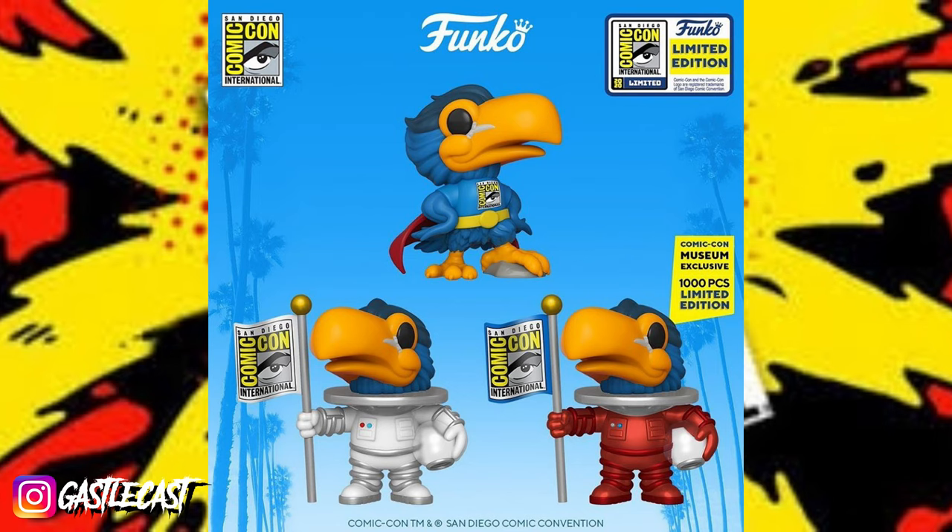Hi Matt. I think you already know what bird situation we're talking about. It's that toucan bird. The toucan is the mascot for SDCC, so it's not surprising that we got another variant of the bird. From what we know, two of the variants are going to be very easy to get, but there is one that's going to take at least $500 for you to obtain.